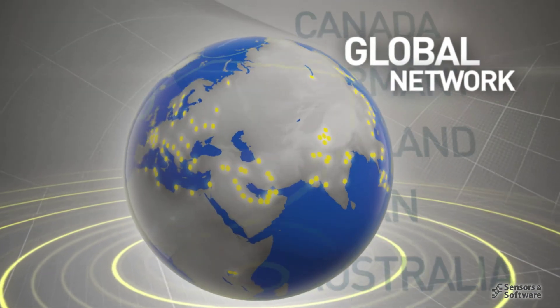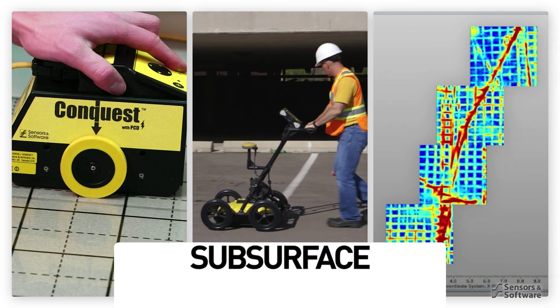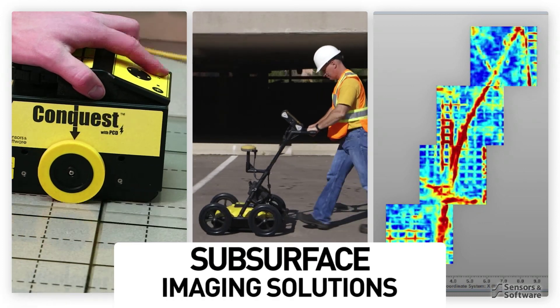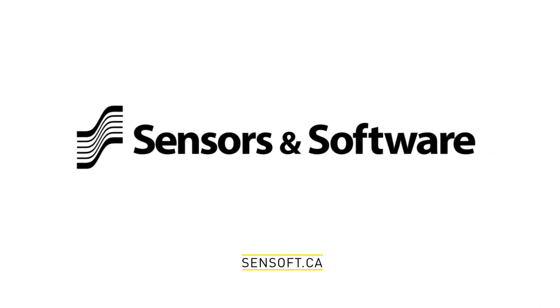Through our extensive dealer network and global offices, Sensors & Software is equipped to provide you products, software and training solutions. Sensors & Software — subsurface imaging solutions.